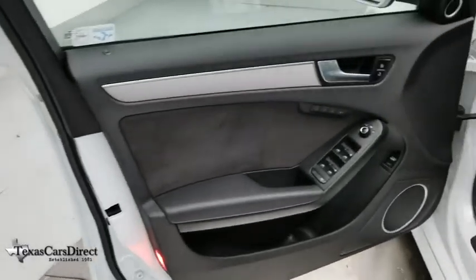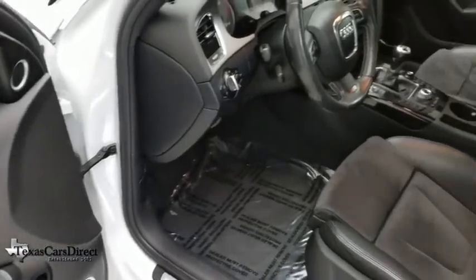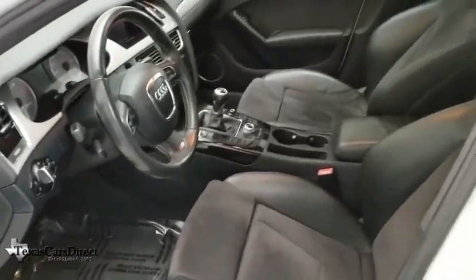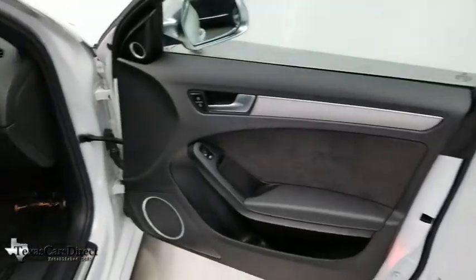We are pleased to show you the 2012 Audi S4. When it comes to the Audi S4, nothing is left to chance. It is purposeful and powerful, and it turns heads — moving or parked.